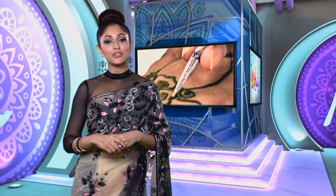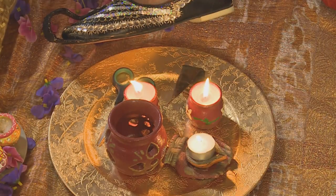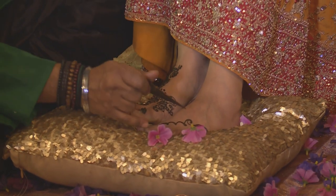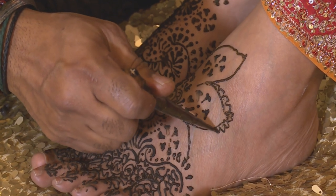There's a lot more to Mendi than simply being body art applied with henna. It's actually considered to be one of the 16 traditional adornments of the bride and it takes place just before the actual wedding ceremony. Nobody is quite sure when the henna plant was first brought from Egypt to India, but it's a matter of record that its dye has been used for ritual adornment for 2,000 years.